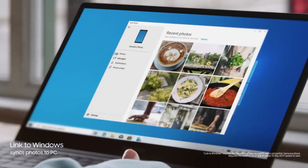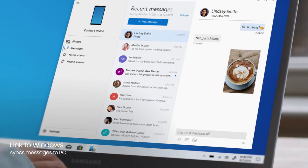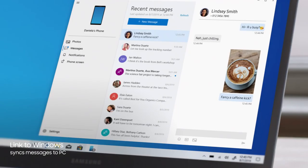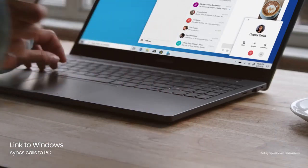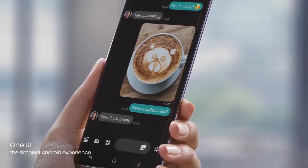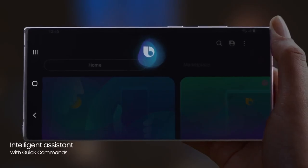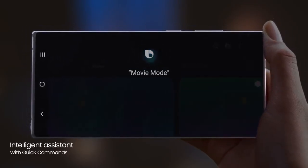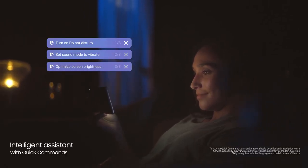Link to Windows gives you PC mobile continuity, so your computer recognizes Note 10, providing instant access to your mobile content via desktop. While the revolutionized Android interface simplifies your on-screen experience. And with a single voice prompt — "Hi Bixby, movie mode" — Bixby AI will perform lists of tasks, automatically changing settings for you.